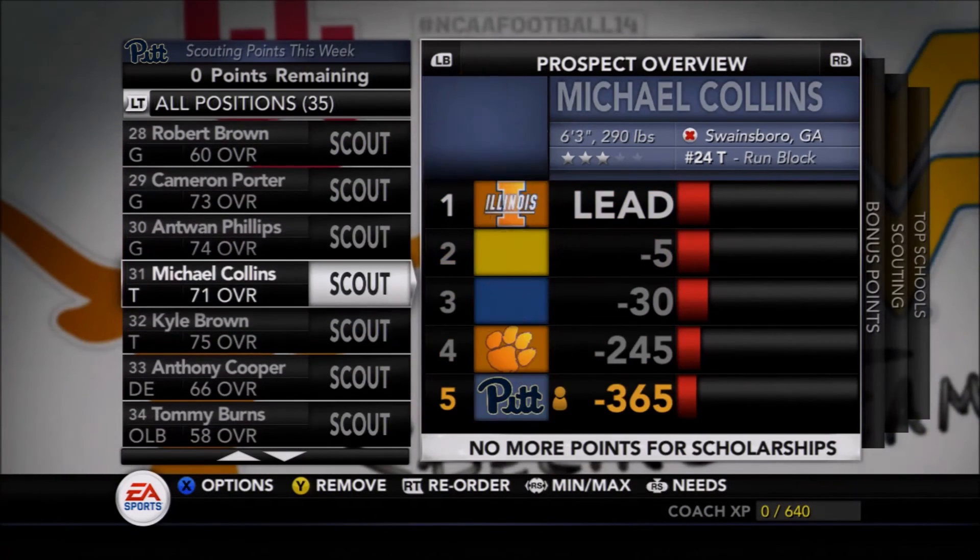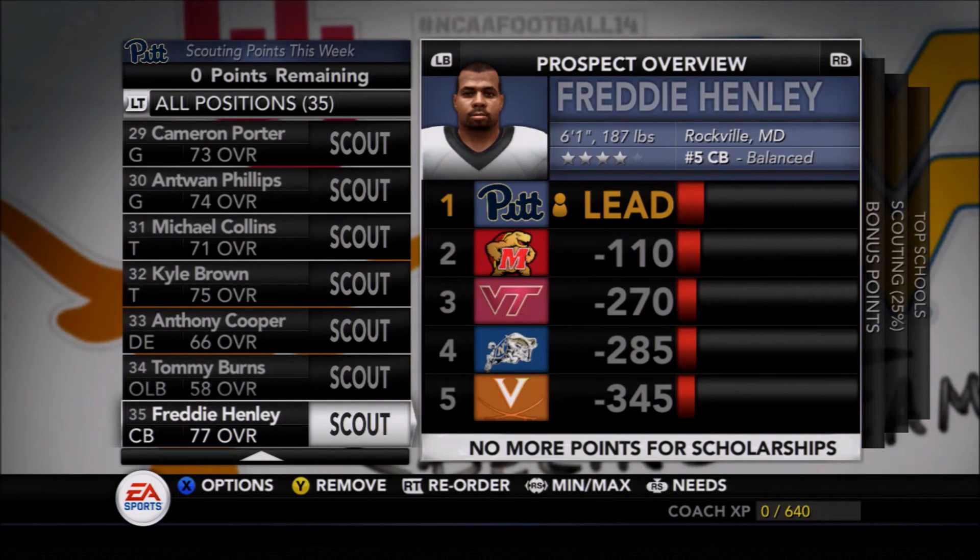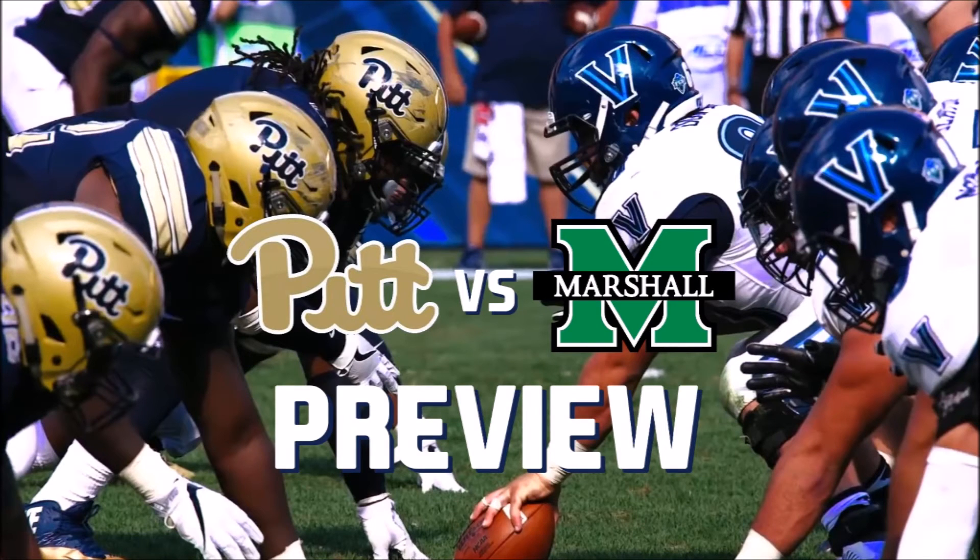They're going to need those recruits to come in and make them really stand out over the next few seasons. But before we move into those seasons, we're going to preview Pitt versus Marshall — the season opener coming up here this week on the Moose Sports Network.